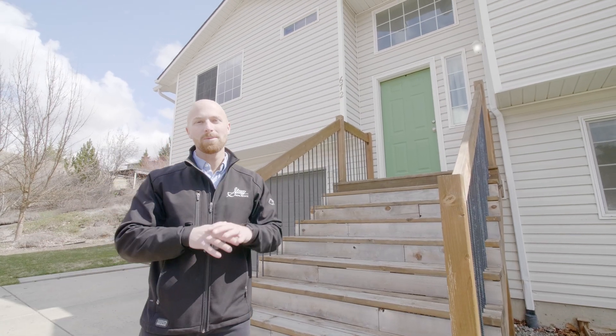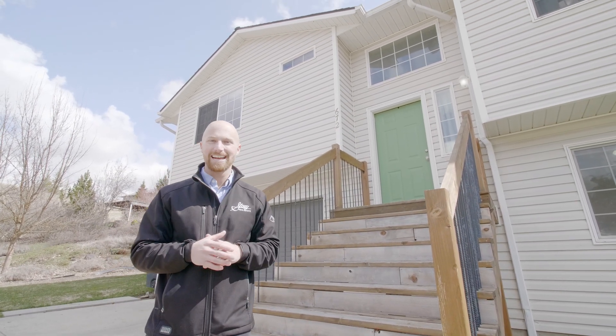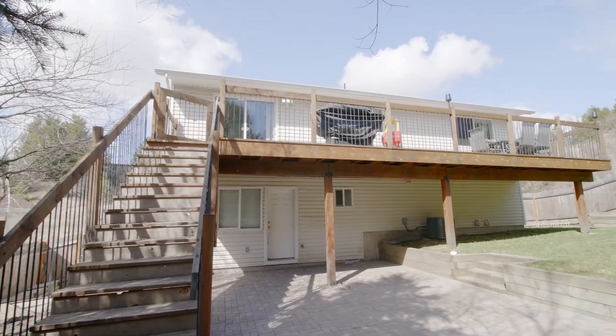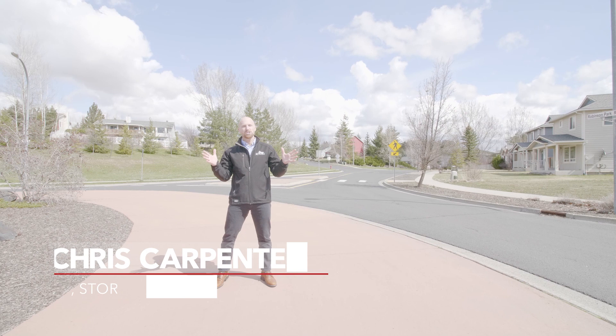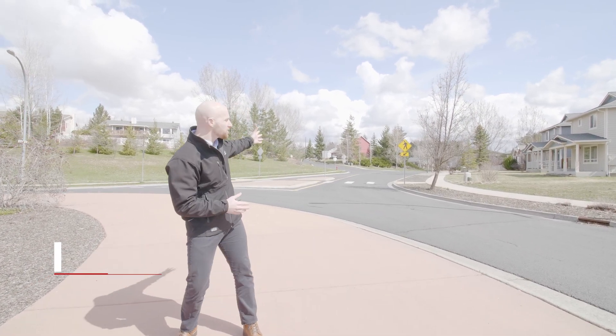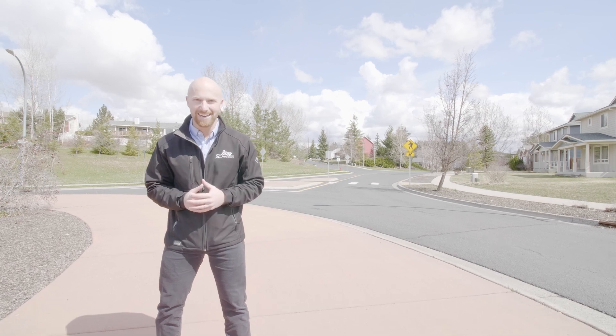Let's take a look at this two-level home tucked away on a quiet cul-de-sac in East Moscow. I'm Chris Carpenter with Story Real Estate. We are here at the White Avenue Roundabout right before Shoshone Street in Moscow, Idaho.